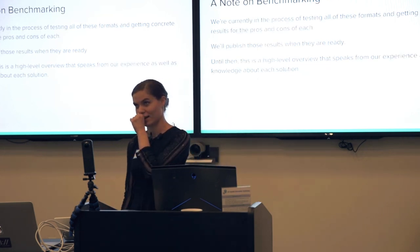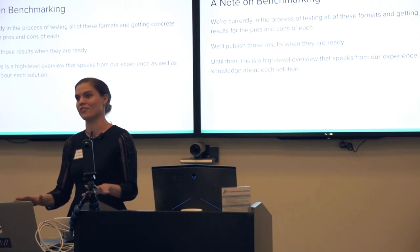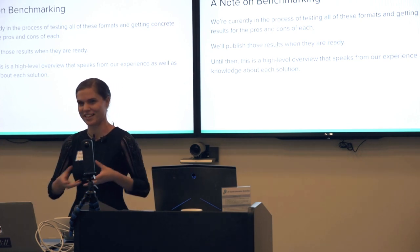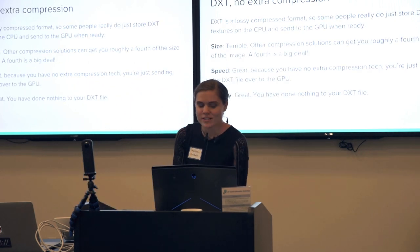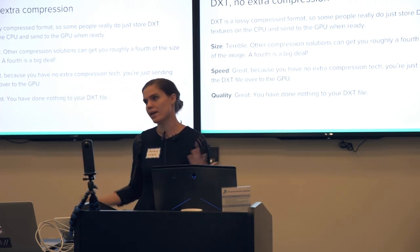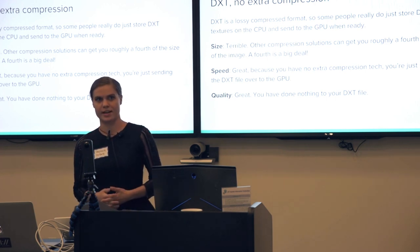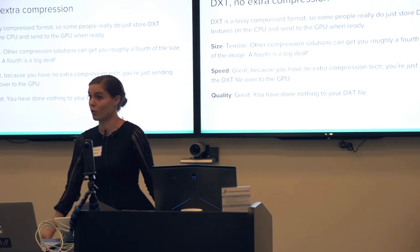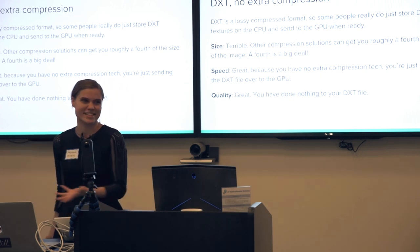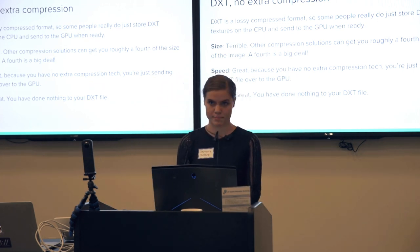This is also a good moment to note benchmarking — what we're working on right now is taking all of these solutions and actually benchmarking them, getting data to prove what's actually true. So when people ask what's the best texture compression solution, we can just hand you data. You might ask: DXT is the GPU format that works on most desktops — it's already compressed, so why not just use that? The problem is size. It's not good for size — it's very big. But it is great for speed and quality, since it's exactly the format you need to send to the GPU. Usually that size downside is too much for most games and most devices.